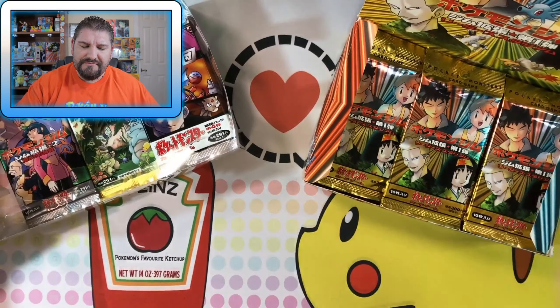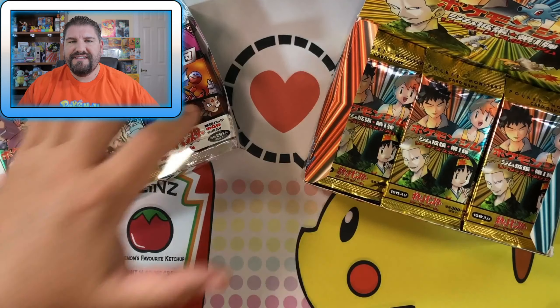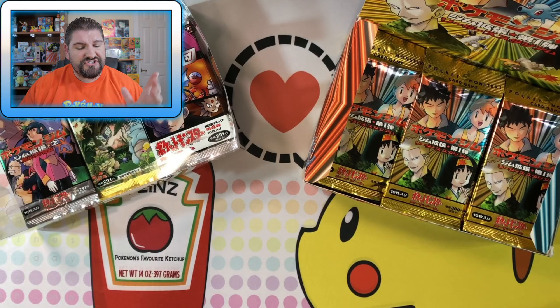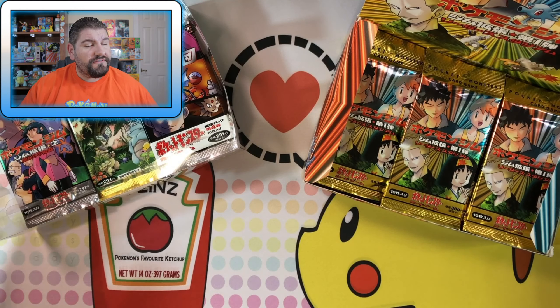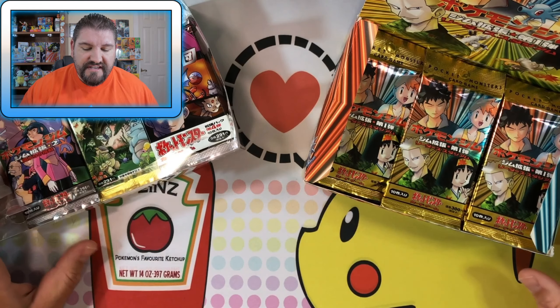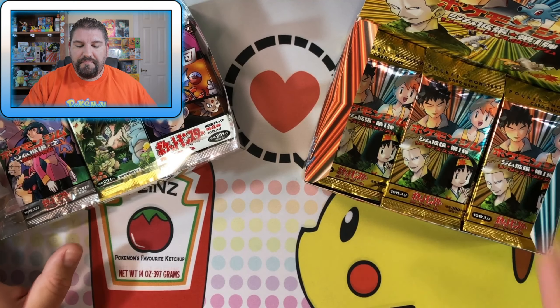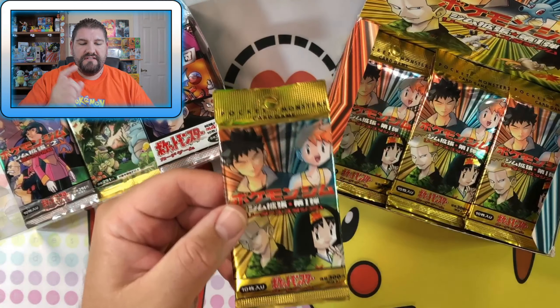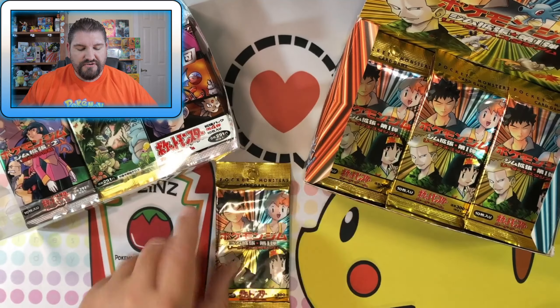So as you can see here, we have some Gym Heroes, some Team Rocket, some Jungle, and some Gym Challenge. Now, I didn't sell all of them, but I did sell some of these and I'm going to go ahead and pick out one of these. There we go. Nick, that is your Gym Heroes pack. We're going to move this off to the side.